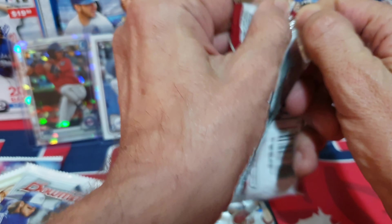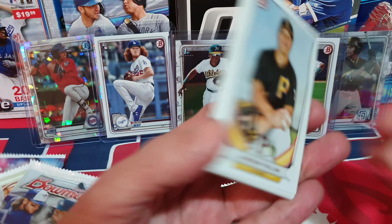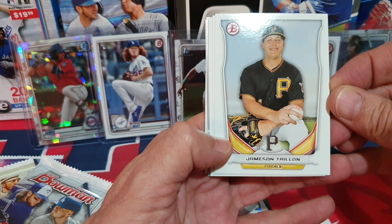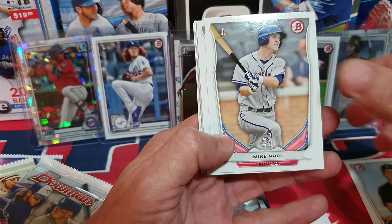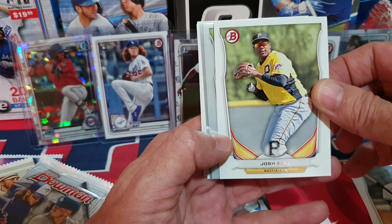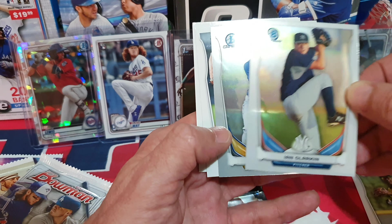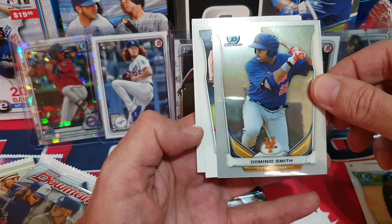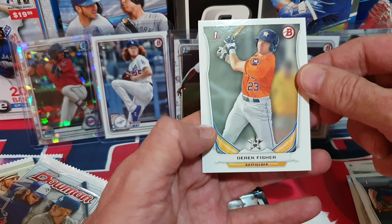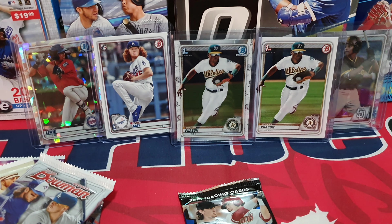See if we get lucky and find something good. We got Jameson Taillon — looks like his first Bowman — Josh Bell, great player. Ian Clarkin Chrome. Next chrome is Dominic Smith. Brett Martin's first Bowman and Derek Fisher's first Bowman. Nothing too exciting or amazing in that pack — on to the next one.